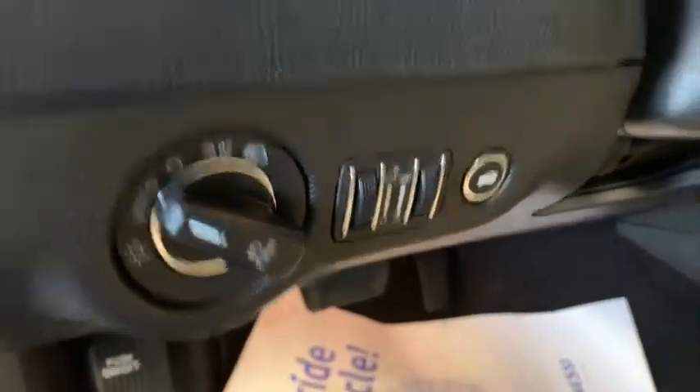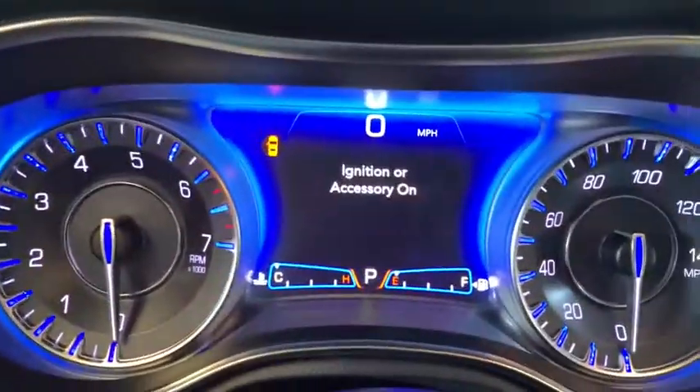Trip computer, security system, power windows, rear window defroster, tachometer, brake assist, remote keyless entry, overhead console, panic alarm.